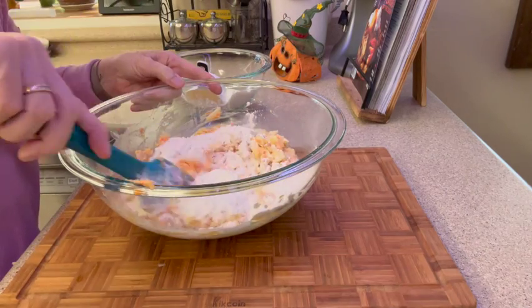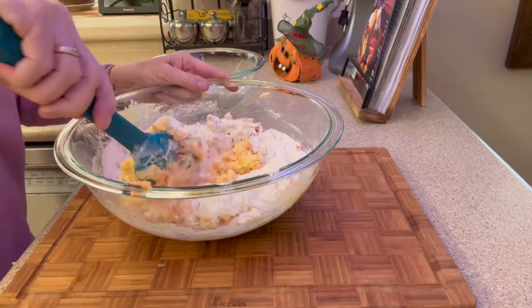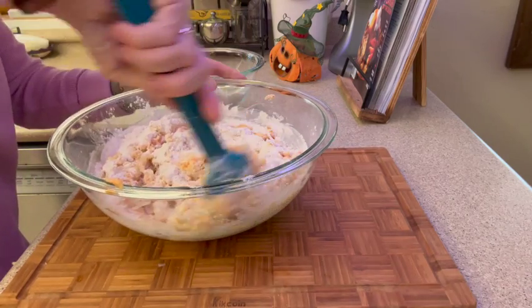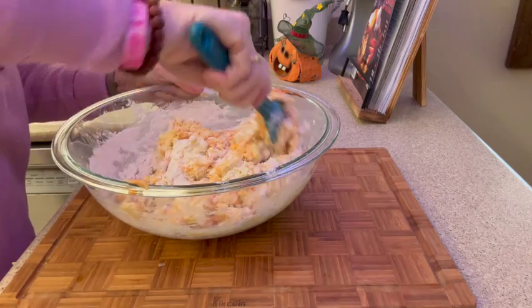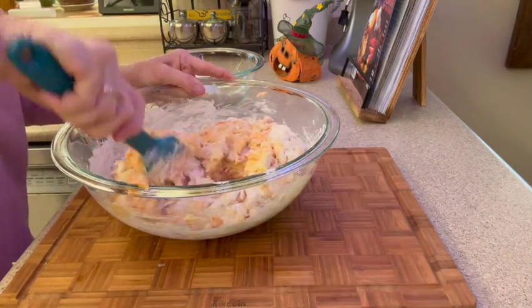Now we're going to add our dry ingredients to our bowl and just mix so everything comes together. You want to do this in stages so you don't have too much of the dry ingredients at once. This is going to be a very thick batter.